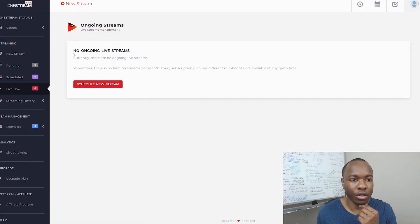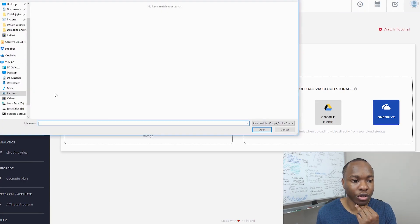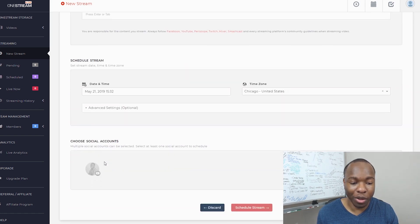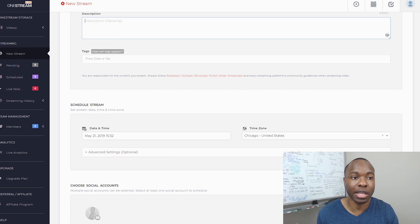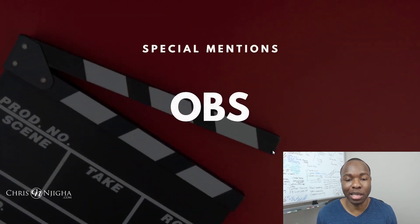Going back to our criteria with OneStream: you cannot do title, description, and tags on your videos before going live — it won't let you do it fully, and the description is limited to a thousand words when YouTube gives you at least 3,000 to 5,000. You can't put a thumbnail before going live. You don't get a link to the event. You can schedule it automatically — that's a win. And it's reasonably priced. So that is basically OneStream for you.